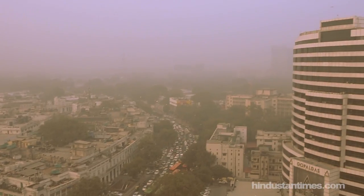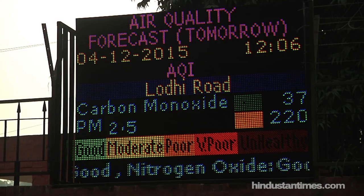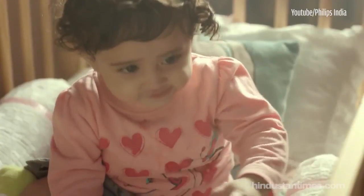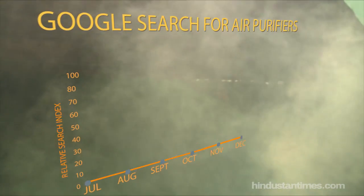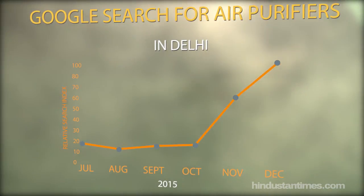Reducing pollution in Delhi is not just about control measures for the outdoors — it is also about addressing the polluted air inside our homes. There is a growing concern amongst citizens to purify indoor air, which can potentially be five times more polluted than air outside. Data taken from Google Trends over the past six months reflects a significant increase in online searches for air purifiers.